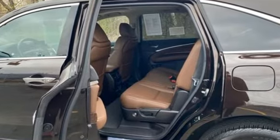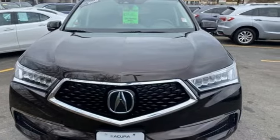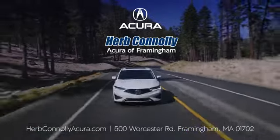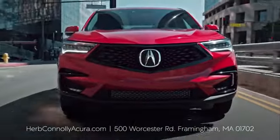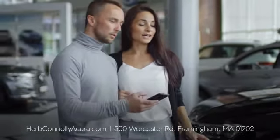At Acura, we manufacture exhilaration so you don't have to. Driving is believing — test drive it today. The customer comes first at Herb Conley Acura Framingham. That philosophy started in 1918 and continues today. Browse online or come see us in person.